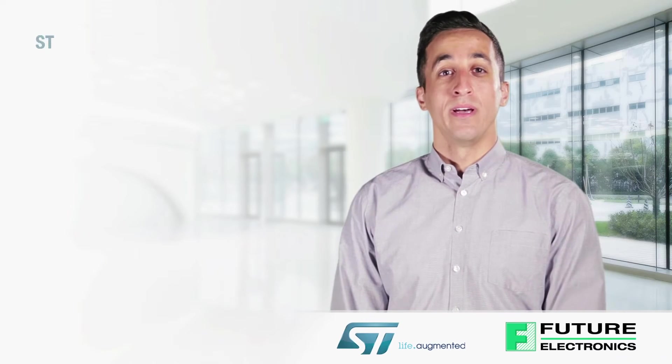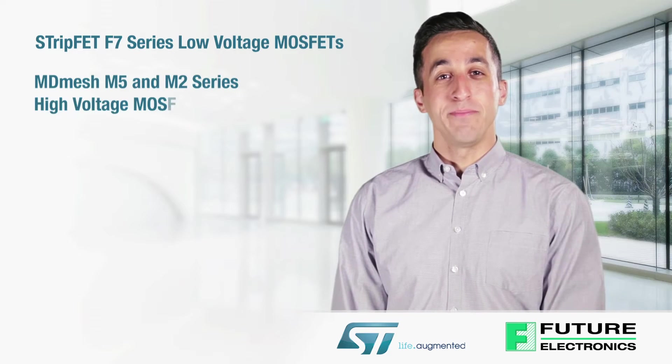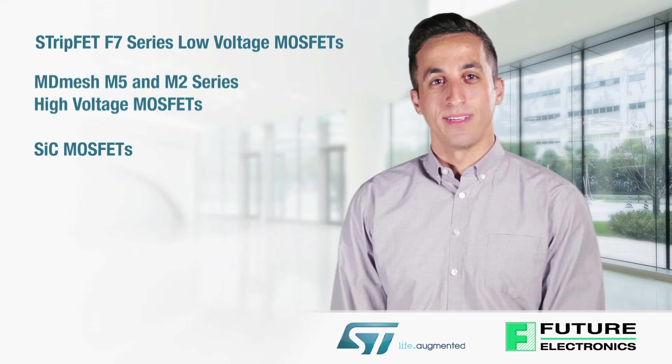I will give an overview of the Strip-FET F7 series of low voltage MOSFETs, the MD-Mesh M5 and M2 series of high voltage MOSFETs, and silicon carbide MOSFETs.